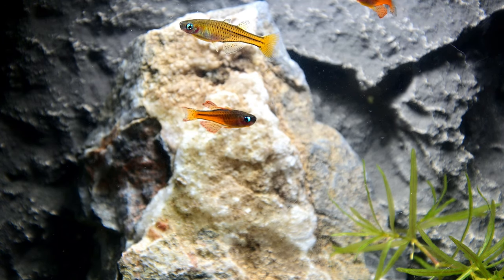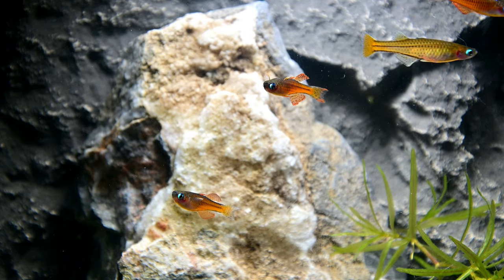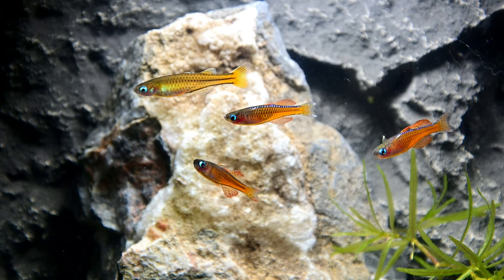Red neon blue eye rainbow fish have only been found in the vicinity of Tamika in the capital of Mimika Regency, Papua, Indonesia in Southeast Asia. They inhabit swamps with murky slow flowing waters and submerged dense vegetation.